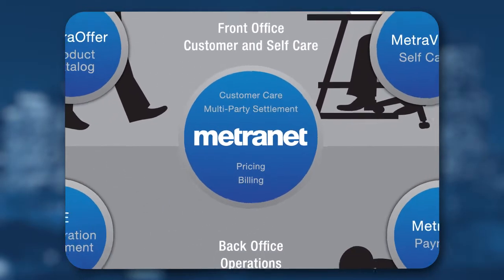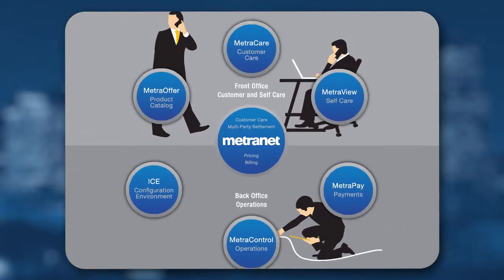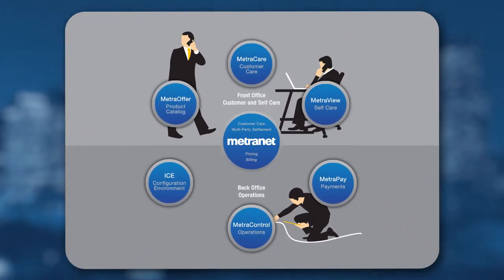MetroNet's various applications help all team members manage your business model and pricing effectively. Business analysts and the implementation team will use ICE — the Integrated Configuration Environment — to configure the metadata building blocks used by other teams. Product managers will use MetroOffer to specify offers, prices, and settlement rules to promote product and service offerings.